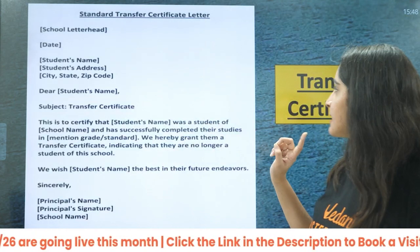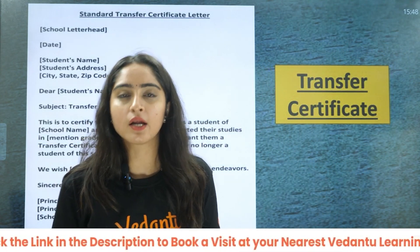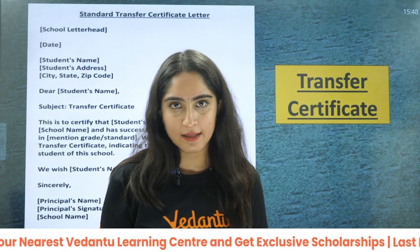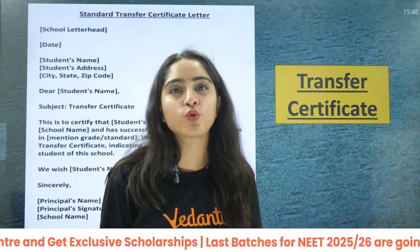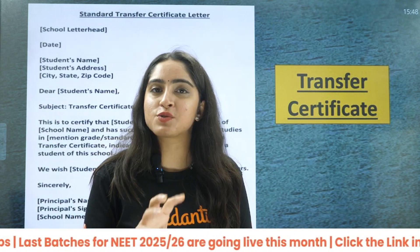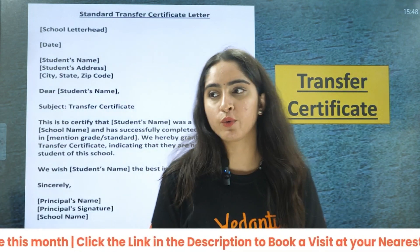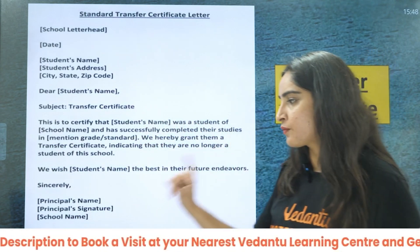Next is the transfer certificate. This is required for students who are already pursuing some course like B.A. or any graduation. Transfer certificate is basically for school-to-school or college-to-college transfer. It is required when you want to transfer from one college to another. This is how it looks — you can get it from your college.